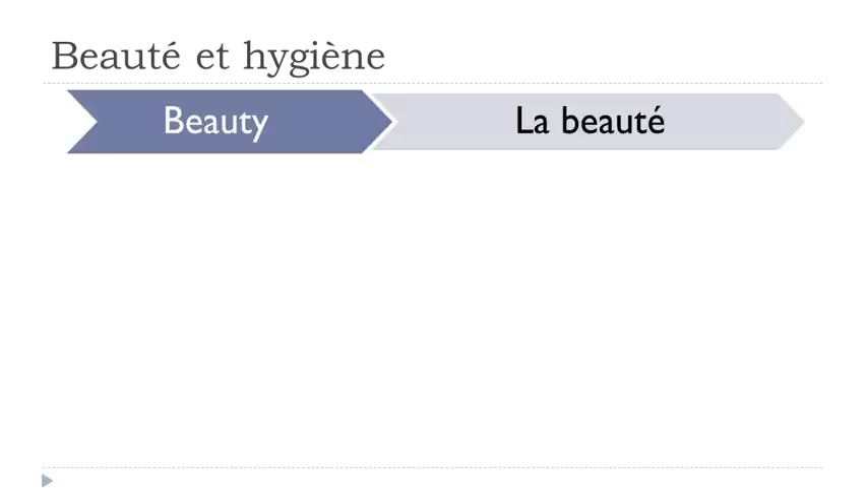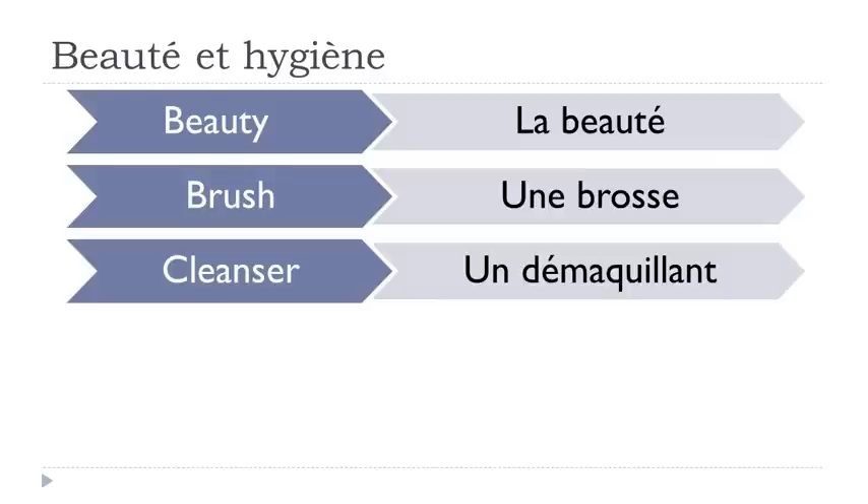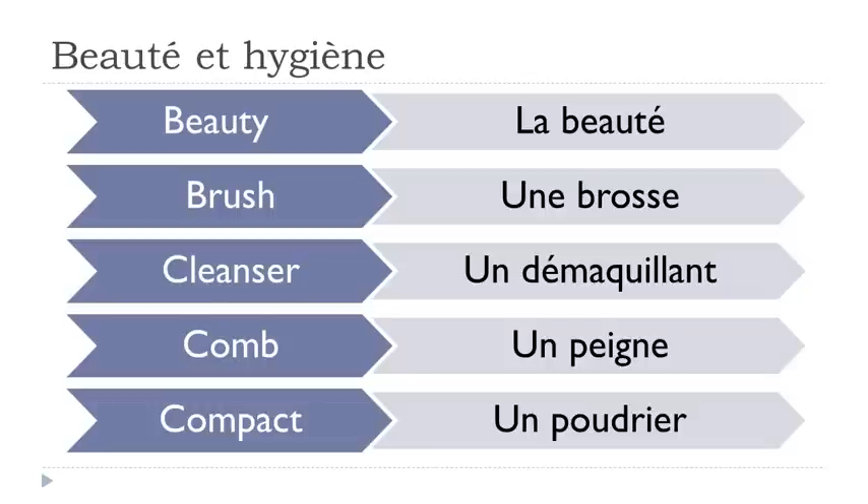La beauté. Une brosse. Un démaquillant. Un peigne. Un poudrier.